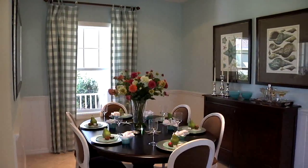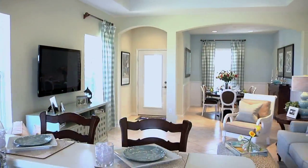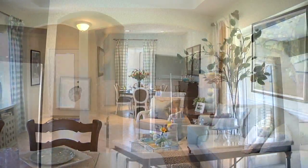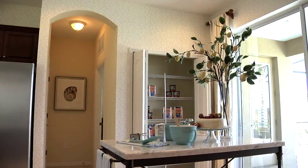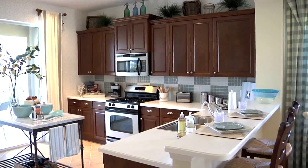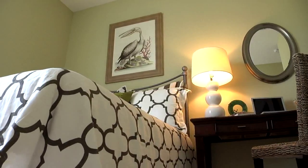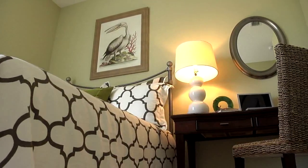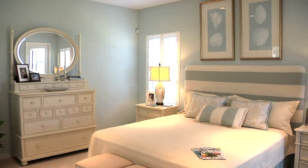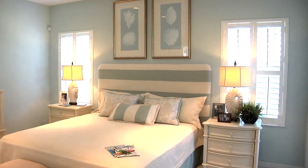A dining area situated near the front of the home is perfect for entertaining guests. It flows into the great room, which contributes to that open feel. The kitchen is part of the open space too — oversized, with an island in the middle and bar tops where you can also sit. The guest rooms and a bath are off the great room, and the master suite is at the rear of the home. We always use a king-size bed in our owner suites to show the true size of the room.